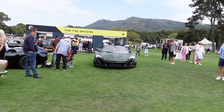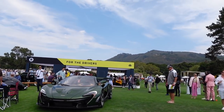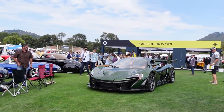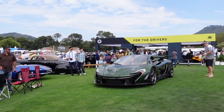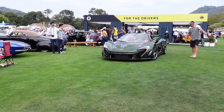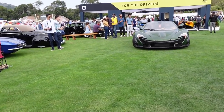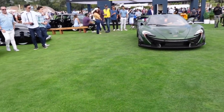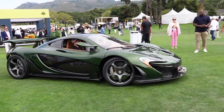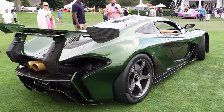I guess this P1 Longtail is leaving. This is so cool, man. It's too bad I got here kind of late — I really wanted to film this car a little more. It's got the road car interior but it's got the race box on the other. So cool.